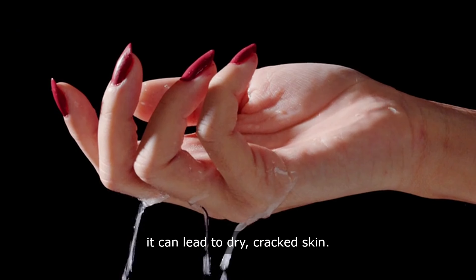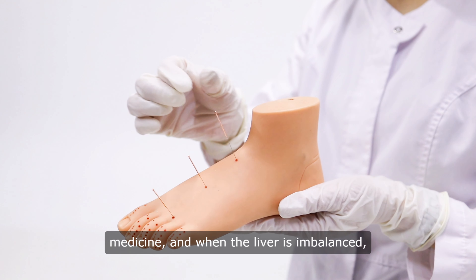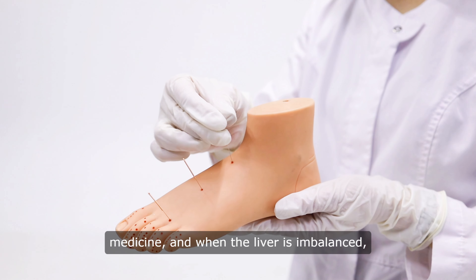Fact 6: Foot pain, particularly in the arches of the feet, can be a sign of liver issues. The liver is connected to the feet through a network of meridians in traditional Chinese medicine, and when the liver is imbalanced, it can manifest as pain in the feet. If you're experiencing unexplained foot pain, it may be worth exploring the connection to your liver health.